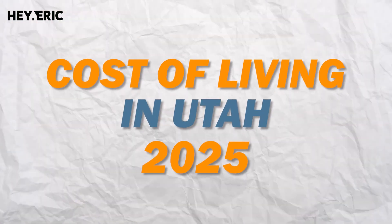Hi, my name is Eric Gardner with HeyEric.com and EXP Realty, and today I want to cover the basic cost of living of Utah.